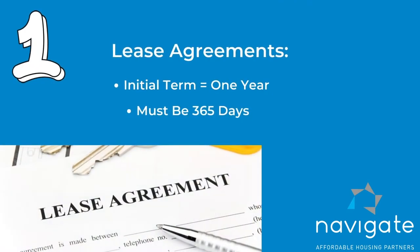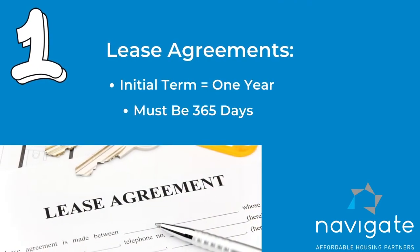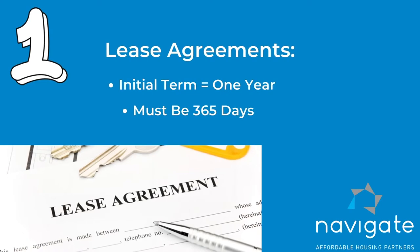First of all, let's talk about the lease. The initial lease term is one year. It could be a year and a day, it could be a year and a week, but it has to be at least one year — 365 days.